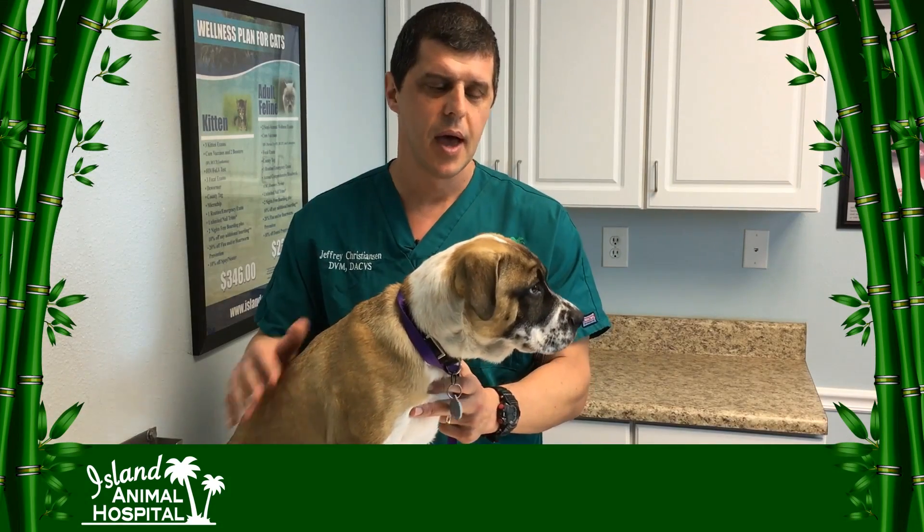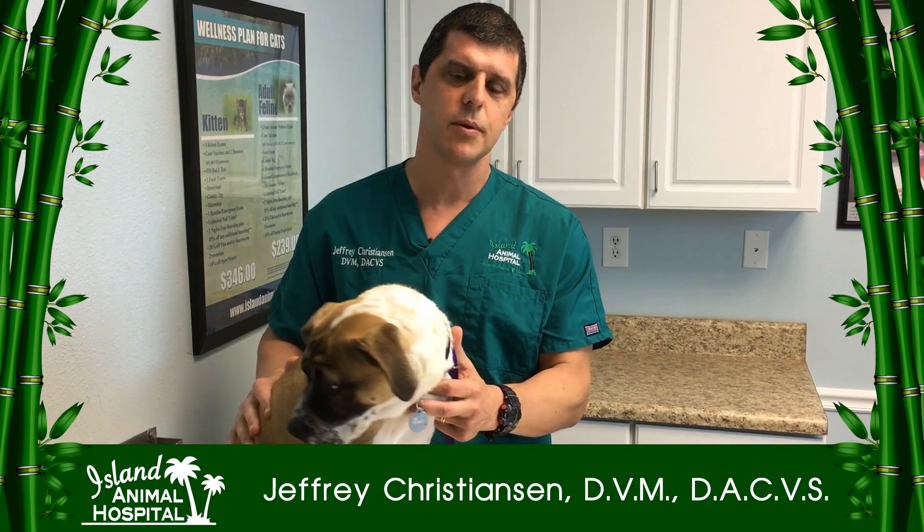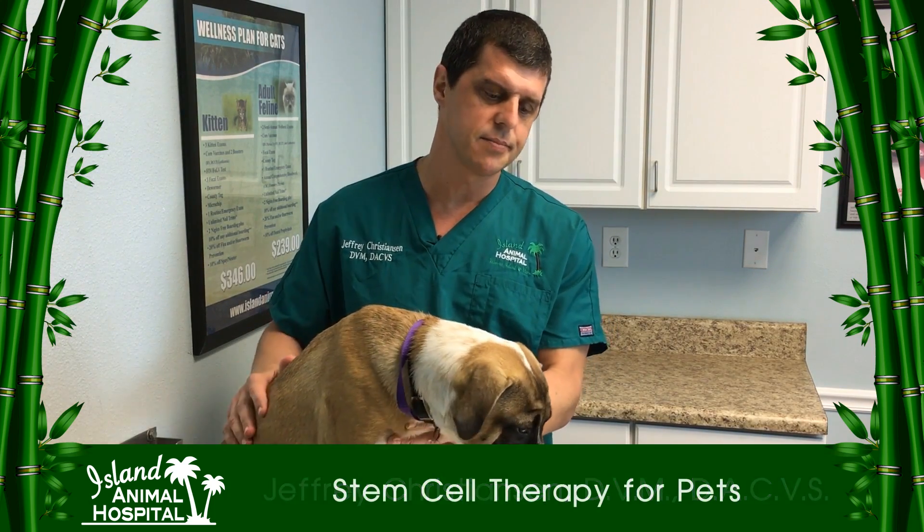What is stem cell therapy? Hi, I'm Jeff Christensen. I'm the surgeon at Island Animal Hospital and today I'm going to talk to you about stem cell therapy in dogs and cats.